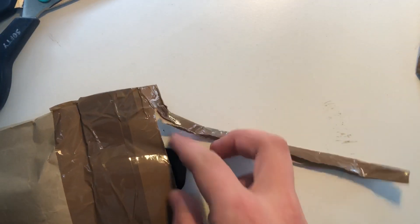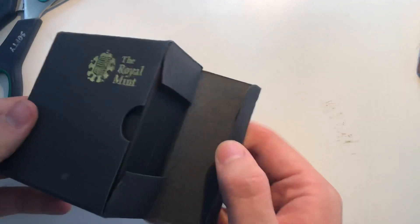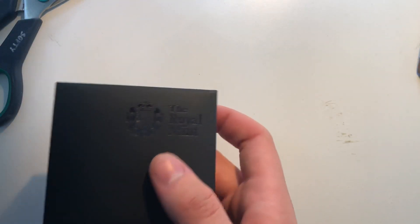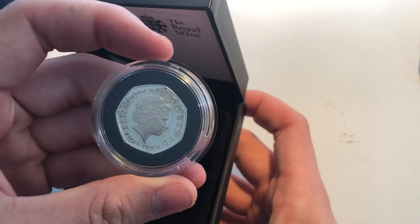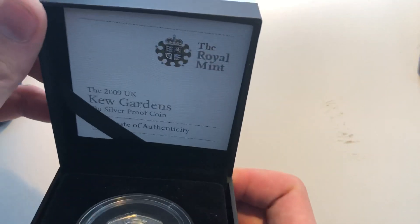We need the scissors to open this. I've got a Kew Gardens frame where you put the coin in — that's a nice little frame. And this beauty is silver with Kew Gardens. Let's have a look at the condition — it's alright, might need a little bit of a clean. That's one package down, and this currently goes for about £300 at auction, so that's not bad.